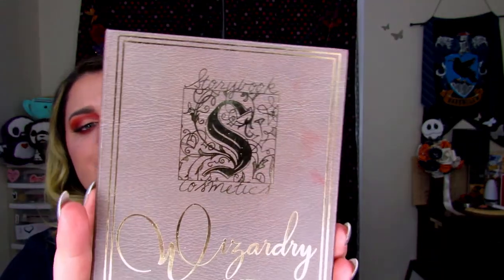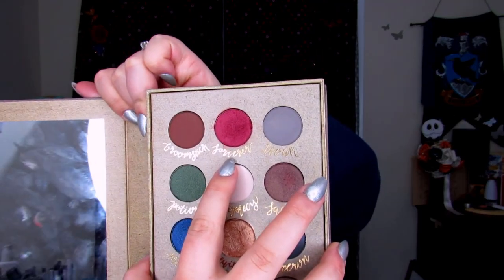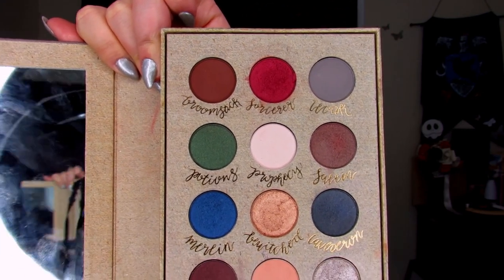So for this video I am using my Storybook Cosmetics Witchcraft and Wizardry palette. I love this palette — it is super pigmented. I'm going to be using Sorcerer, Bewitched, and Charms. I'm also going to be using the James Charles palette as well. I will let you guys know at the very end — I was not very happy with some of the payoff for this look. I was wanting it to be a little bit more red, but we'll get into that at the very end.